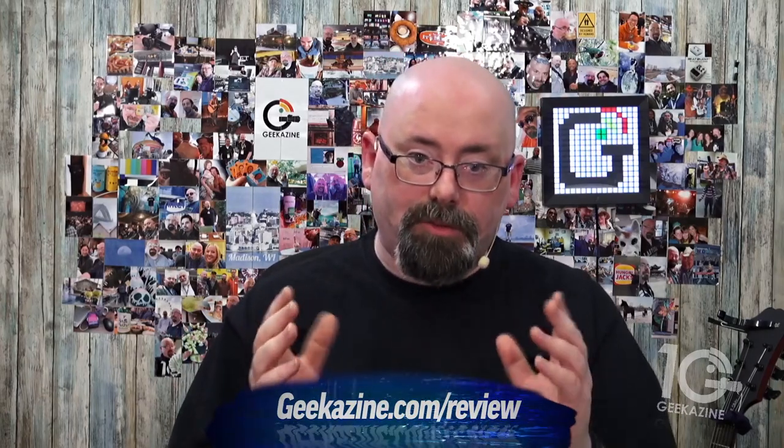I am getting paid for this review and I do have the product for this review, but all opinions are my own. Go over to geekazine.com/reviews to find out all about my review policies on Geekazine.